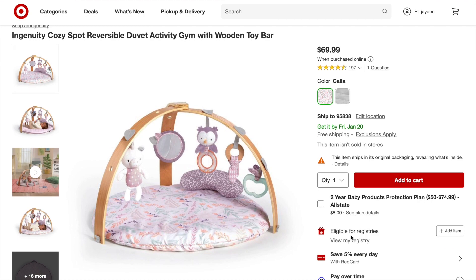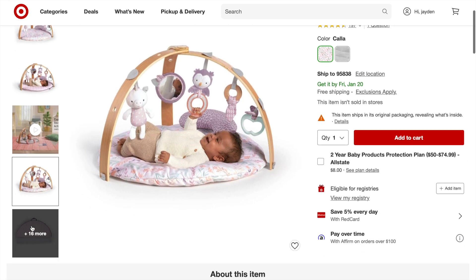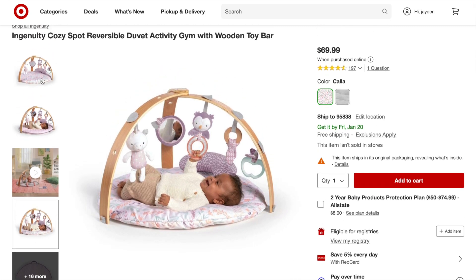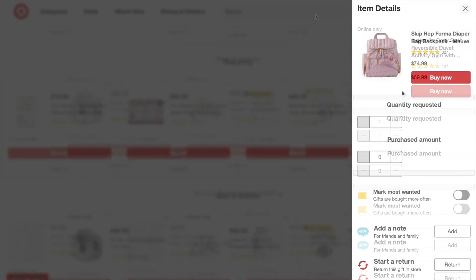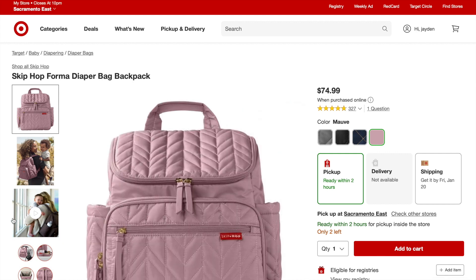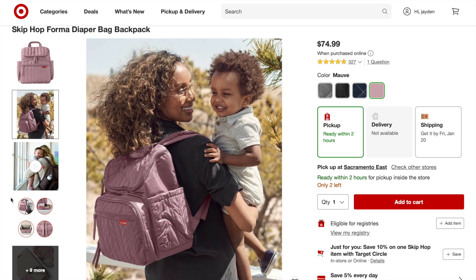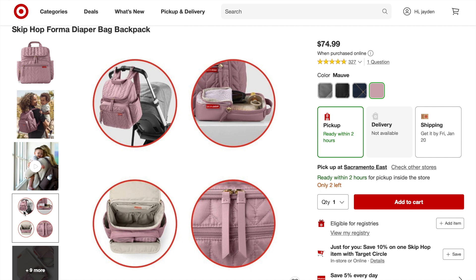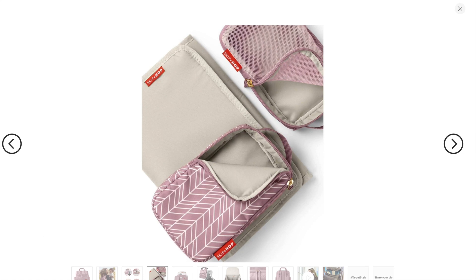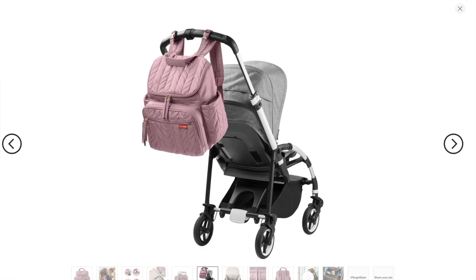I absolutely love this little activity gym — it's super cute. I've been trying to get things that are unisex so I can use them for our next baby, but I couldn't help going all out on the pink and purple here; it was just absolutely adorable. I love the little things hanging down. We also have the Skip Hop diaper bag in a pinky color — I love how much you can fit in it and the extra accessories, including a little travel part that clips out.